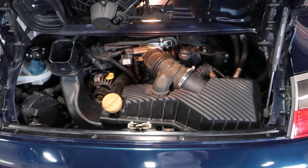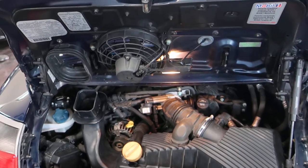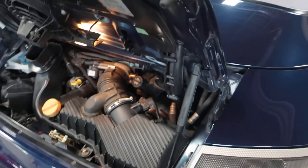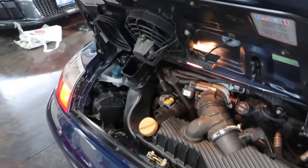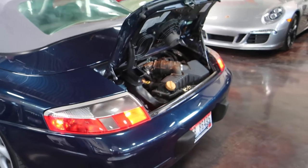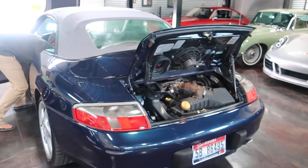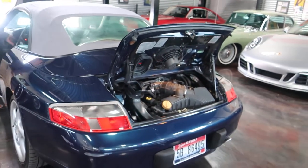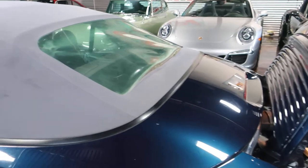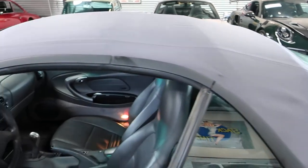Strong, smooth engine — clean bill of health. Right blinker, left blinker, running lights, and brake lights all work. Our mechanic did note that the reverse lights do not work — that could just be bulbs — but at this point no reverse lights. All other lights work.